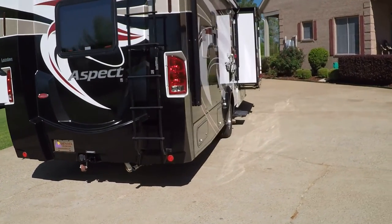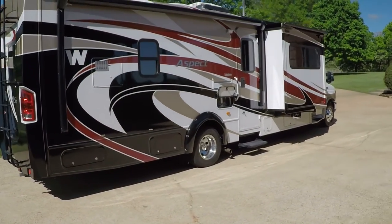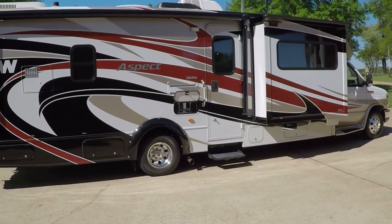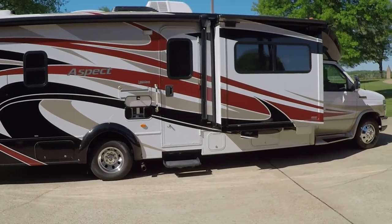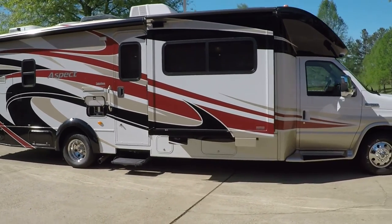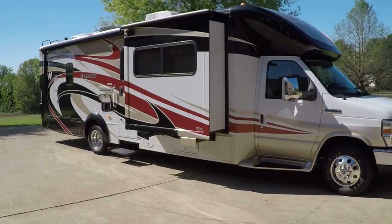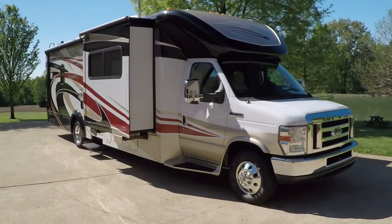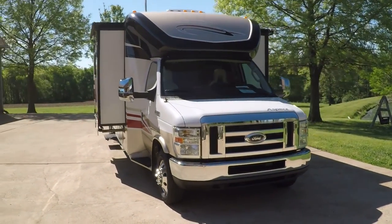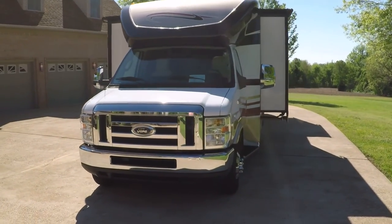If you're looking for a sharp motorhome in like-new condition with all the bells and whistles — road ready, everything works, no issues, ready to go on vacation tomorrow — I believe this is your ticket. If this is what you're looking for, come and see us or give us a call anytime, toll free: 866-933-4680. Thank you for watching.